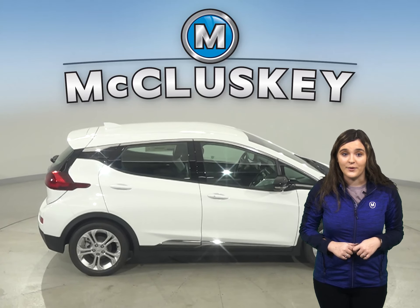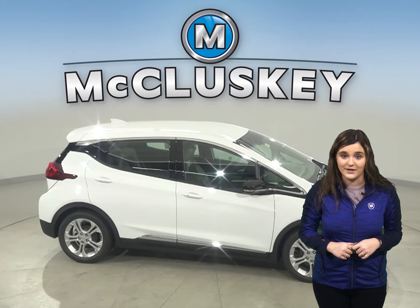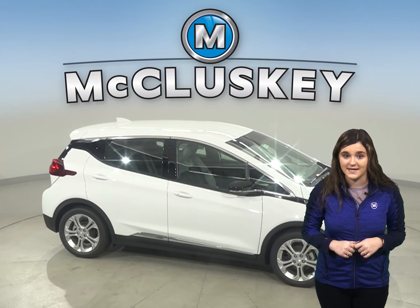The Chevrolet Bolt is one foot eight inches shorter than the Hyundai Nexo, making the Bolt easier to handle, maneuver, and park in tight spaces.